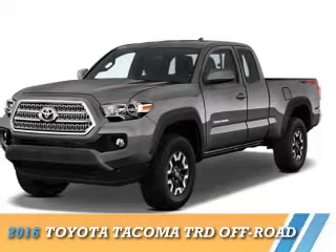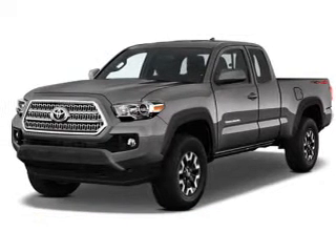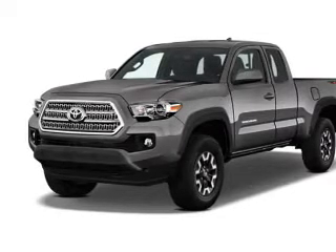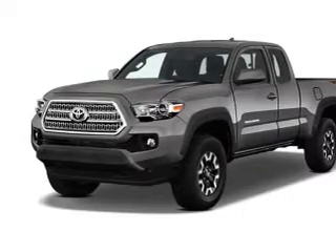Presenting the 2016 Toyota Tacoma. It's powered by four-wheel drive, a 3.5-liter six-cylinder engine, and a six-speed automatic transmission.